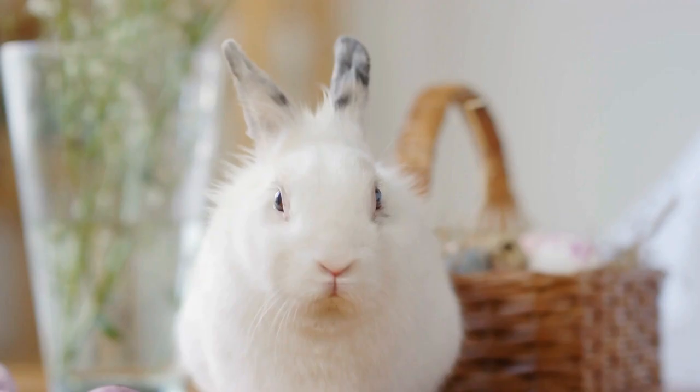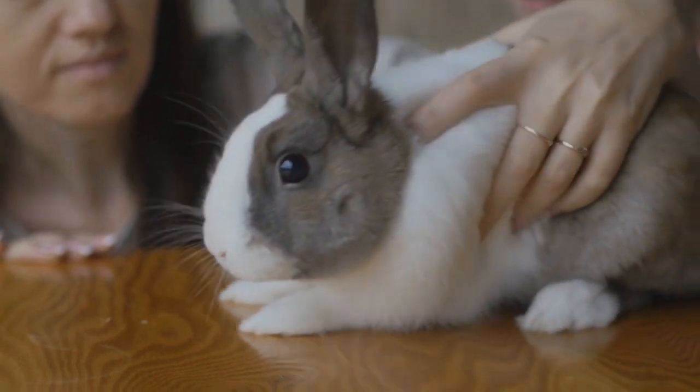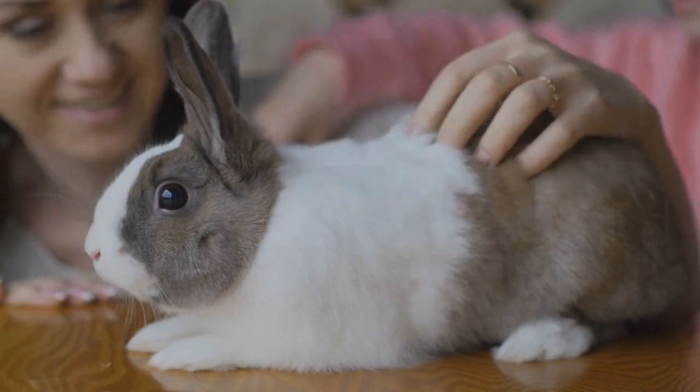If your rabbit is outside and digging your lawn rather than carpet, cut the grass short and put down a layer of mesh so it sits snug to the ground, then pin it in place with wire pegs. The grass will grow through, hiding the mesh, but your rabbit won't be able to dig. Alternatively, lift the top inch of turf, put down the mesh, and relay the turf.